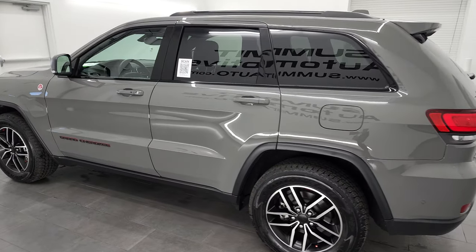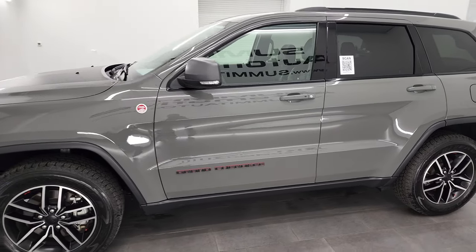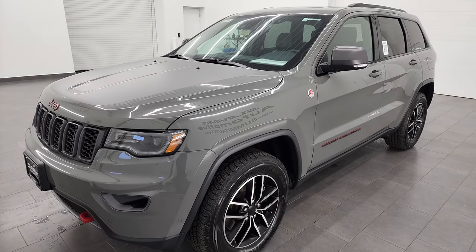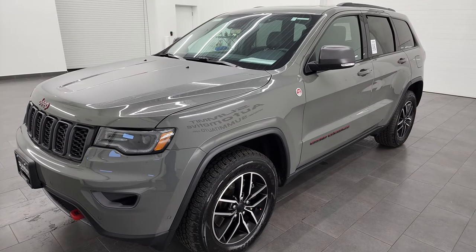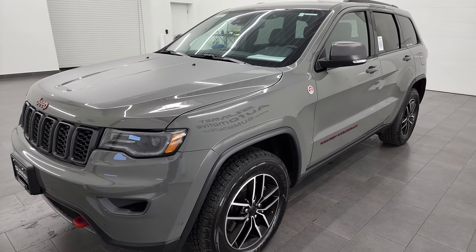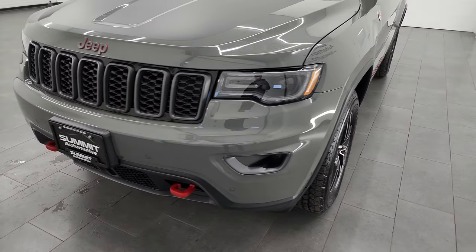This 2021 Jeep Grand Cherokee Trailhawk has the 3.6-liter Pentastar V6 engine, paired up with the 8-speed automatic transmission. This Jeep has been fully safetied and inspected by our service shop, has a fresh oil and filter change, all the fluids have been checked and topped off, and this one is 100% ready to go.